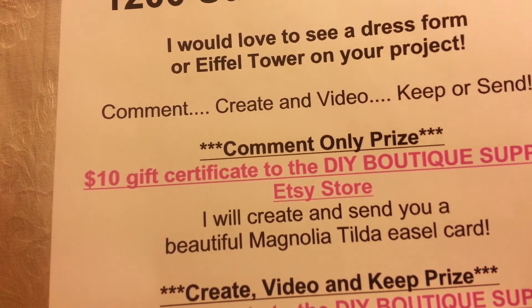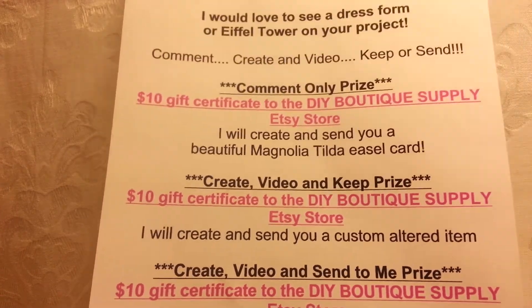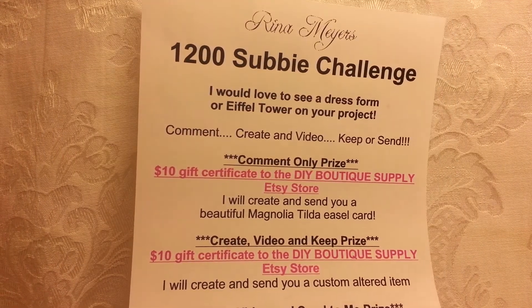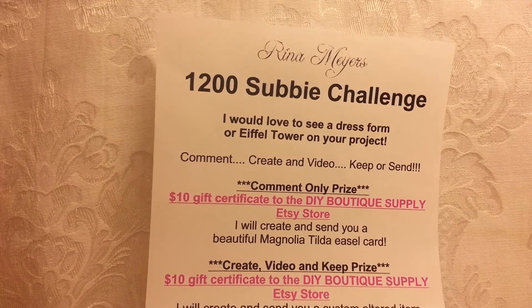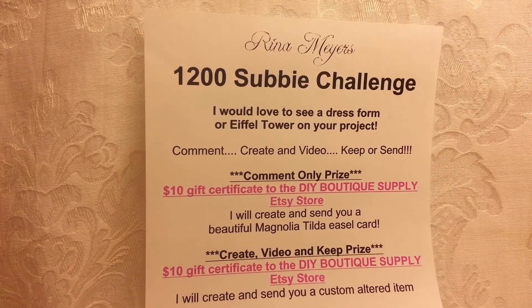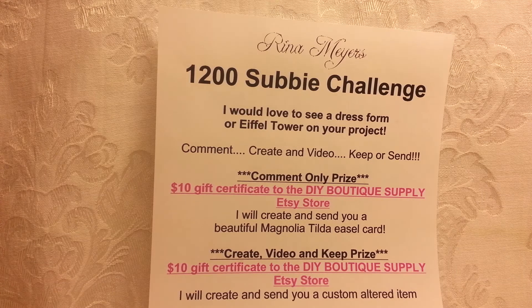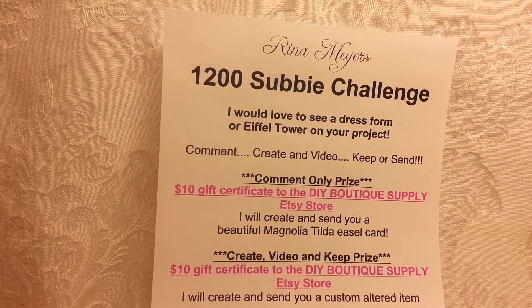Your project needs to have either a dress form or an Eiffel Tower, and I'm excited to see what you come up with. In the last major challenge, some people would send just an ATC or something small — I'd really like to see some effort, some creativity, and something really pretty and special that shows you actually wanted to show off your ability. So keep that in mind, and I'll look forward to watching the videos.